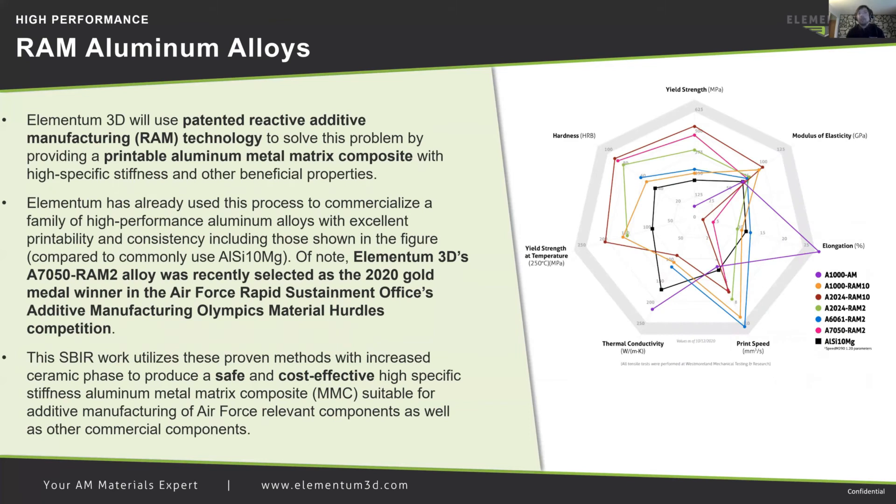Our high performance RAM aluminum alloys — Elementum 3D used patented reactive manufacturing technology to solve a lot of these problems. We've provided printable aluminum metal matrix composites with high specific stiffness and other beneficial properties. We have a family of aluminum alloys outlined in the spider chart showing how we can engineer materials to your needs. Depending on the RAM concentrates, we can design a material to have high elongations, higher yield strengths, better at-temperature properties, or better print speeds.